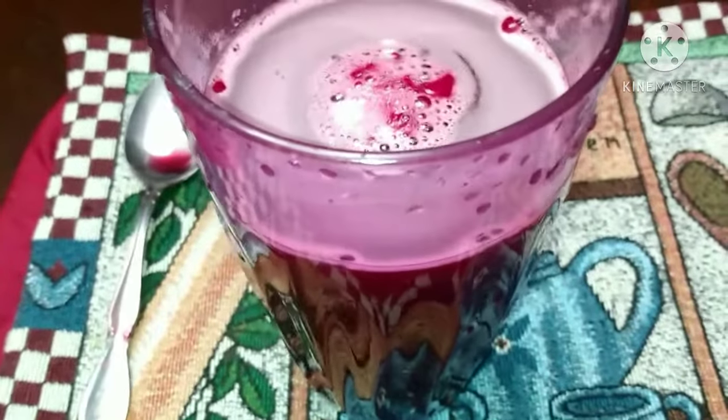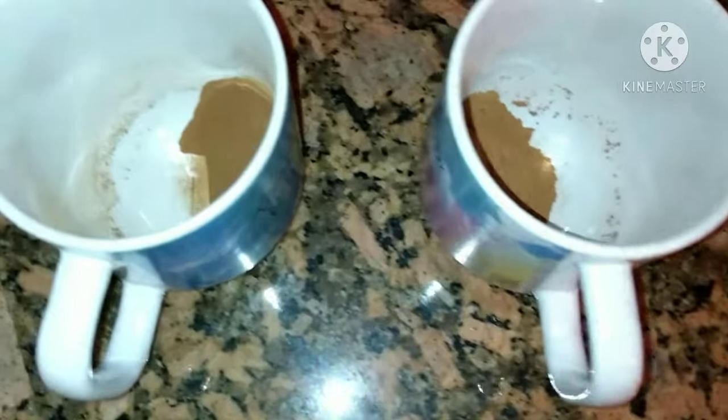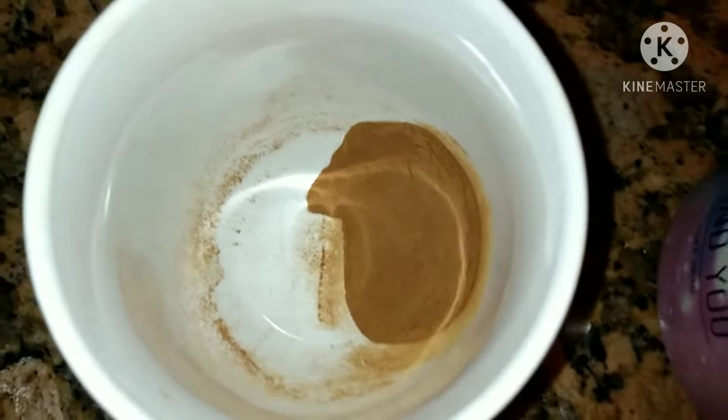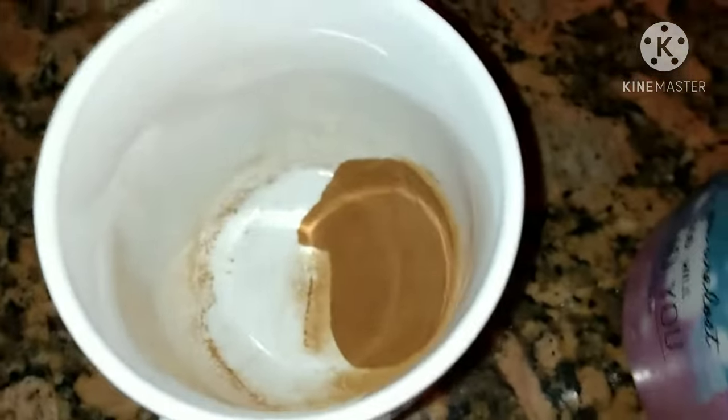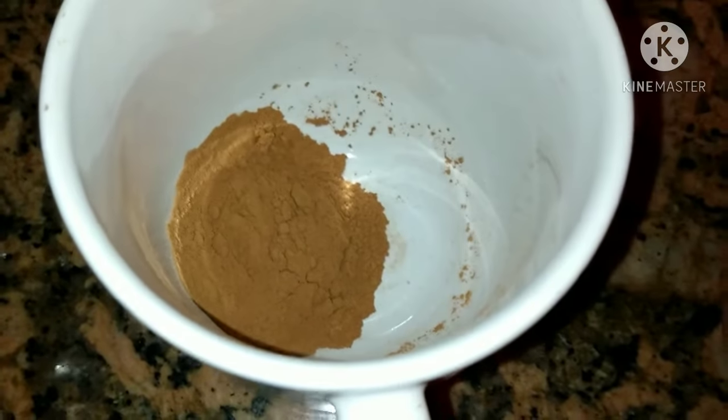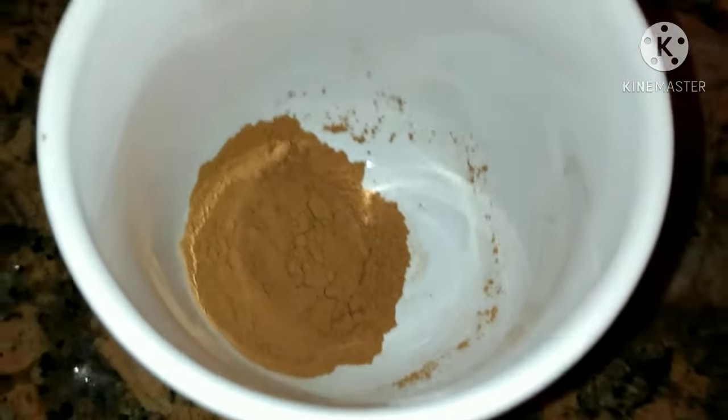I'm not sure what type of mushroom extract it is, but I put two teaspoons of that in there, and then three rounded teaspoons of cinnamon.